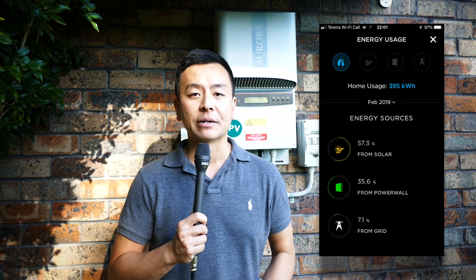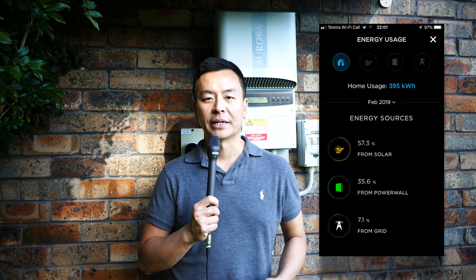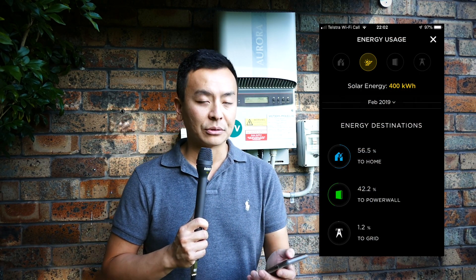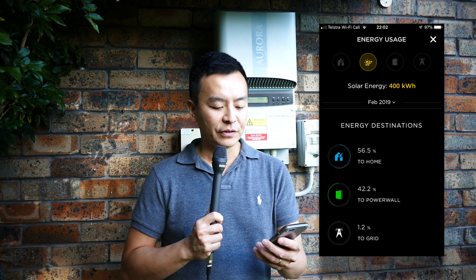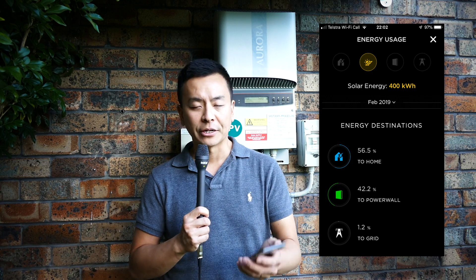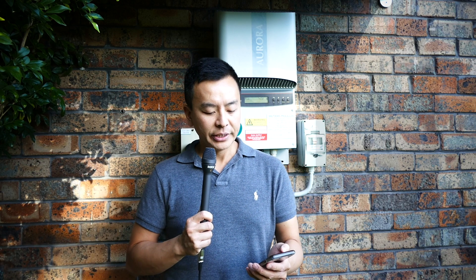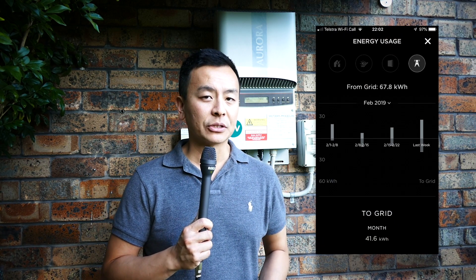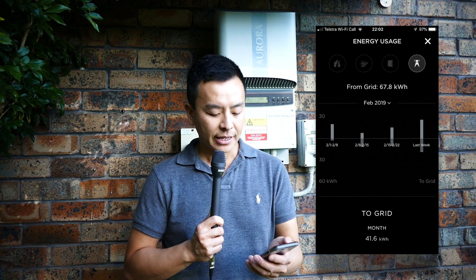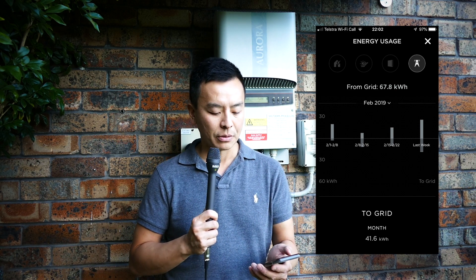So over 90% powered from clean renewable energy from the sun and also indirectly from the batteries. Pretty happy with those statistics. Of that 400 kilowatt hours from the sun, 56.5% went to the home, 42.2% went to the Powerwall 2, and only 1.2% went to the grid. I only used 67.8 kilowatt hours from the grid over the month — just over two kilowatt hours per day — and I sent back 41.6 kilowatt hours to the grid from the panels.